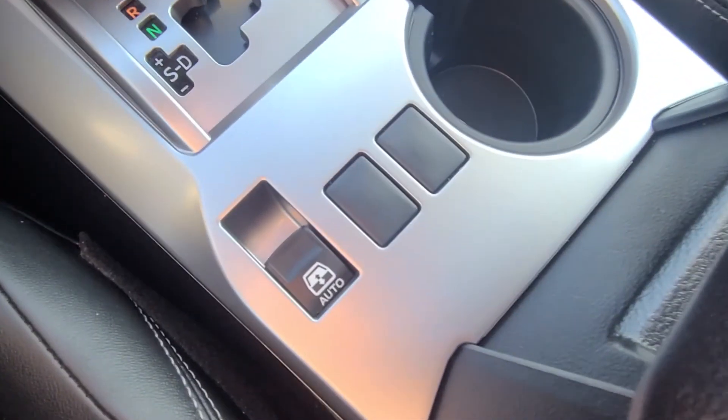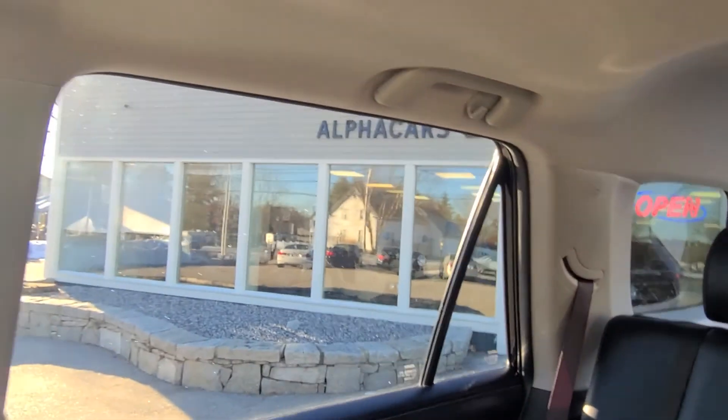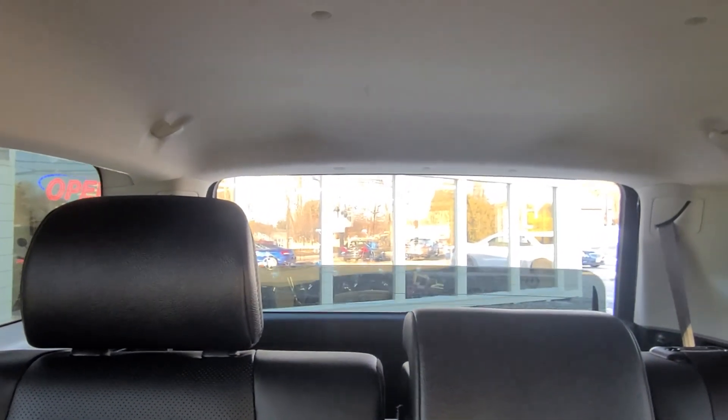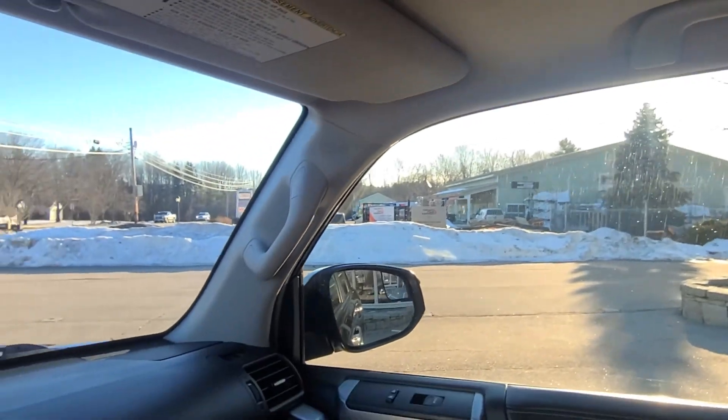Before I hop out, I'd like to show you down here in the center console area — you do have this window switch for the rear window. One-touch operation and all of the windows in this vehicle are automatic, so one touch and it drops down. When you drop all the rest of the windows and open up this beautiful sunroof, the air just flows through the cabin — almost feels like a convertible. It also auto-ups on all the windows, and it operates exactly as intended.